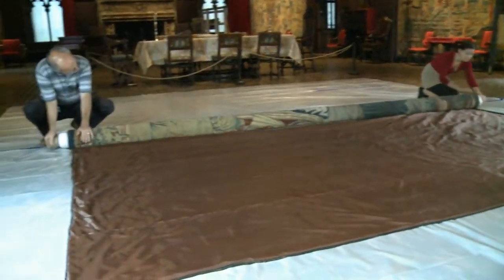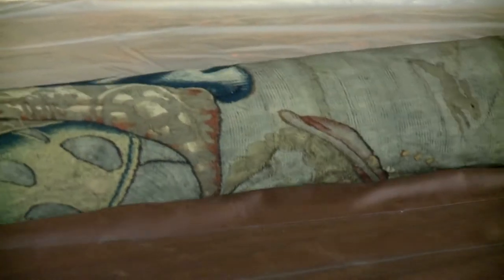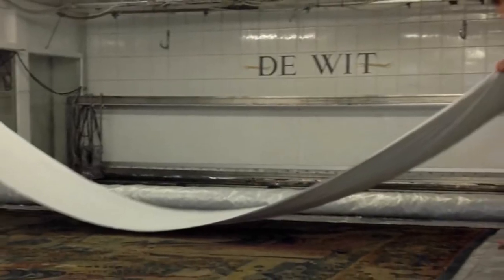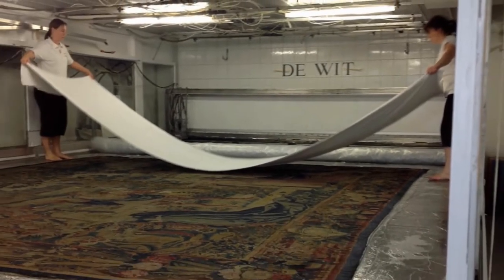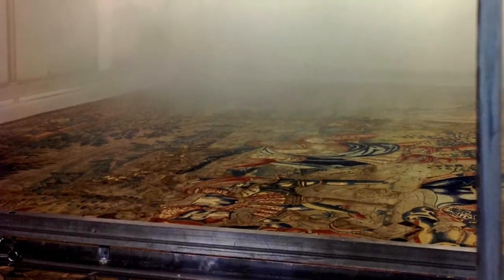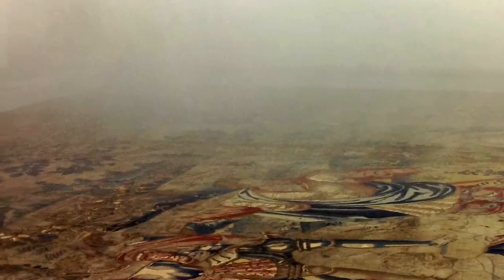And once at DeWitt, it will be cleaned. DeWitt is a tapestry manufacturer that's been in business for a really long time. At DeWitt, the tapestry will be laid flat on this large suction table, and an aerosol system comes from jets above it, which has detergent in it. When they put on the vacuum, it'll pull the detergent and the moisture through the tapestry.